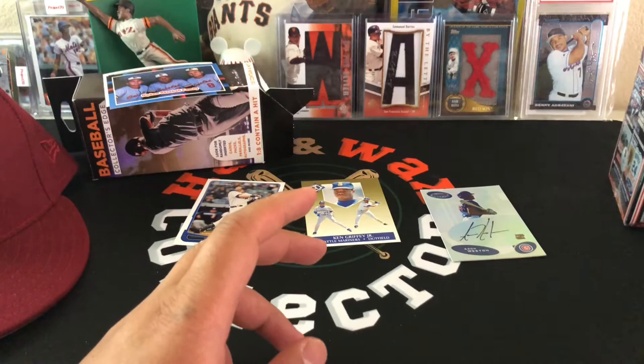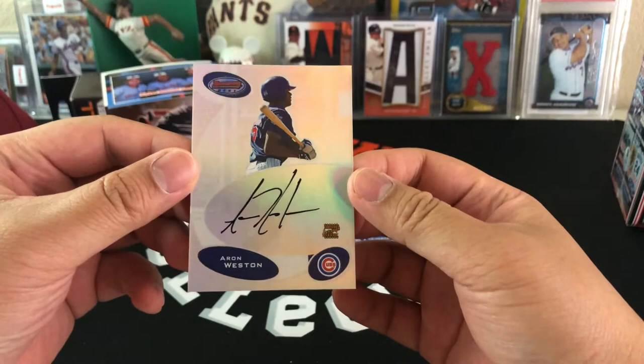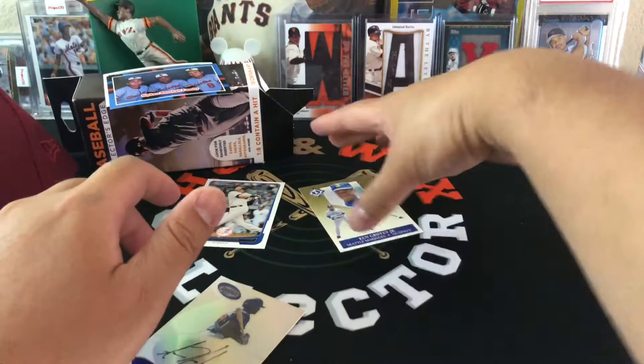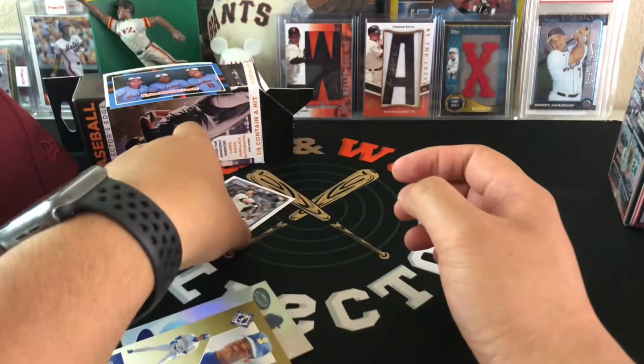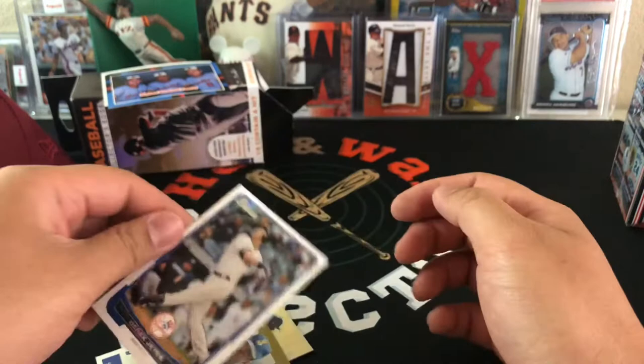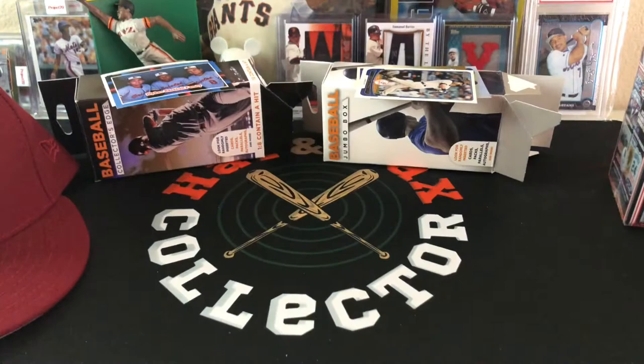That second box was a little bit better. Obviously we got the Aaron Weston autograph, the Griffey from the pack of 91 Fleer Ultra insert, and we got Jeter. We'll call those the hits for that box.